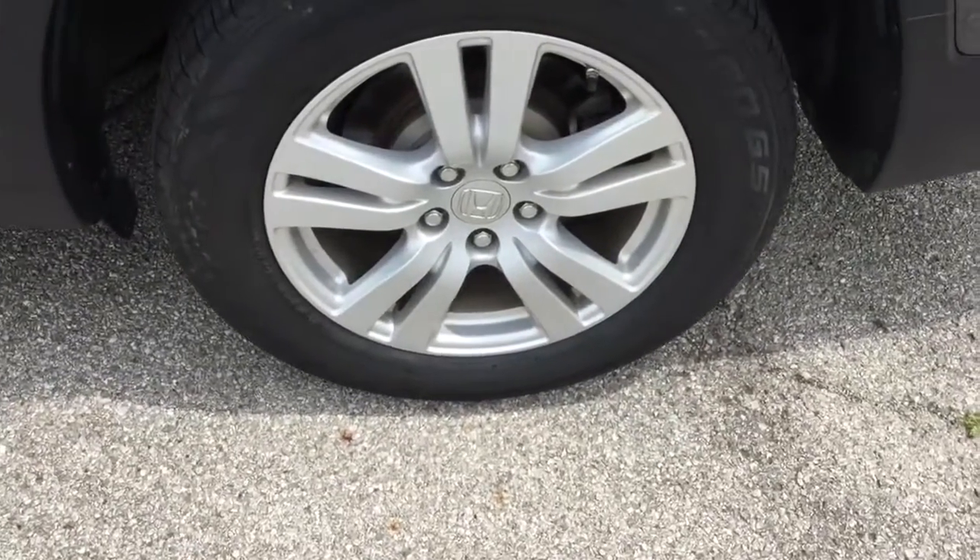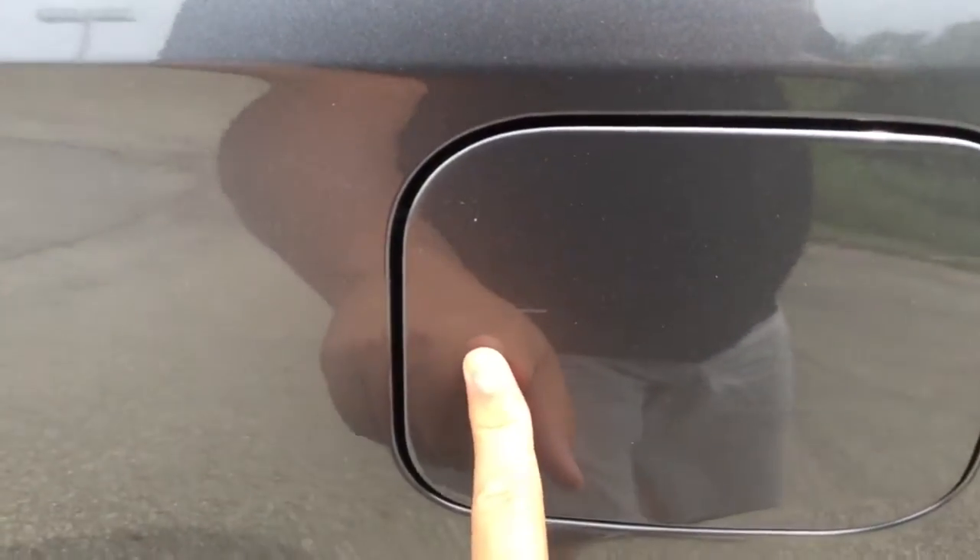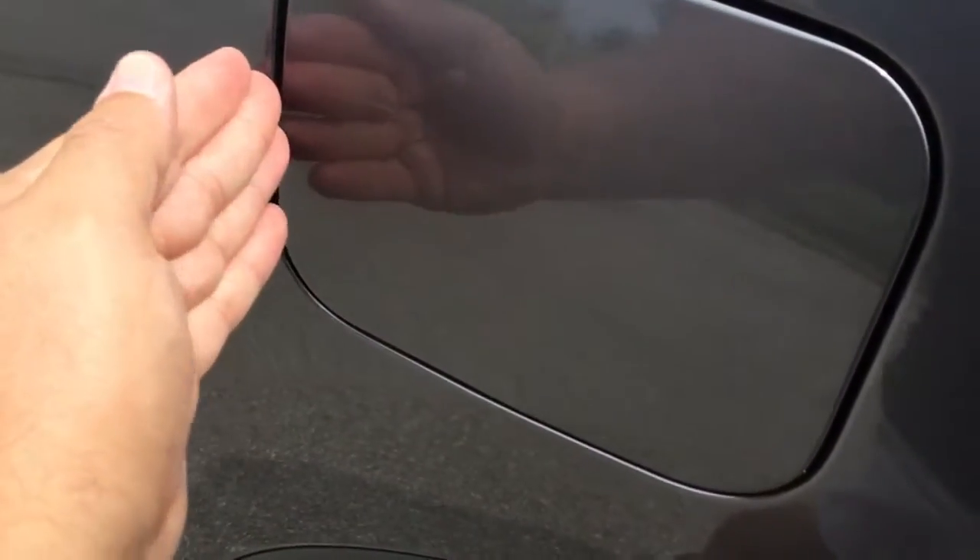Back driver's side, wheels and tires look great. Now there is a slight scuff — it's kind of hard to see — but it's on the fender.